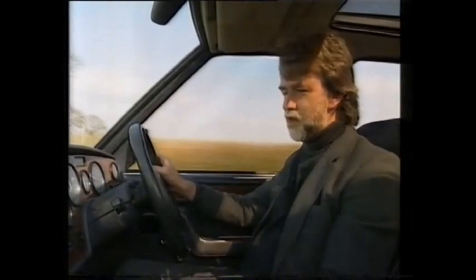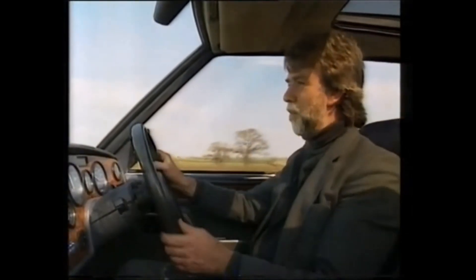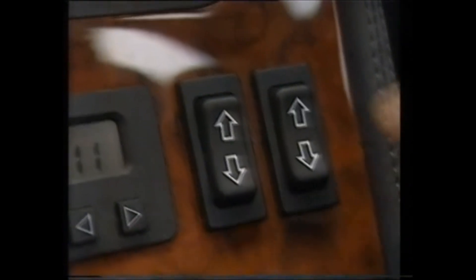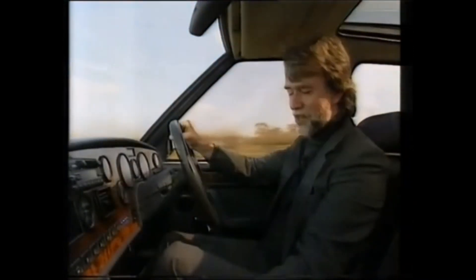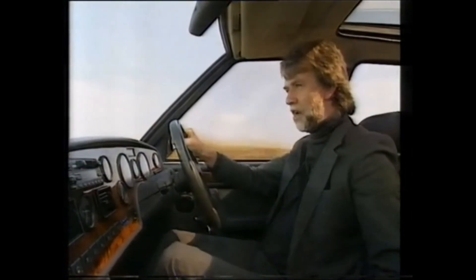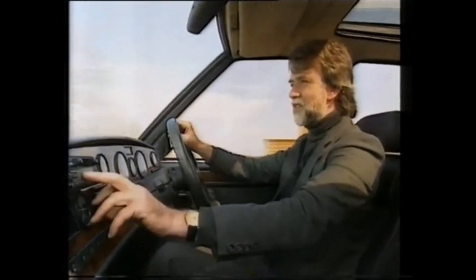So what do you get for your money? There's loads of equipment rather randomly scattered around the acres of walnut dashboard. You get a heating system you can programme seven days in advance to warm the car up before you get in it. What looks like switches for the windows are in fact the lumbar support. There's a cruise control rather incongruously located down here, while the electric windows and electric sunroof switches are back on the console.